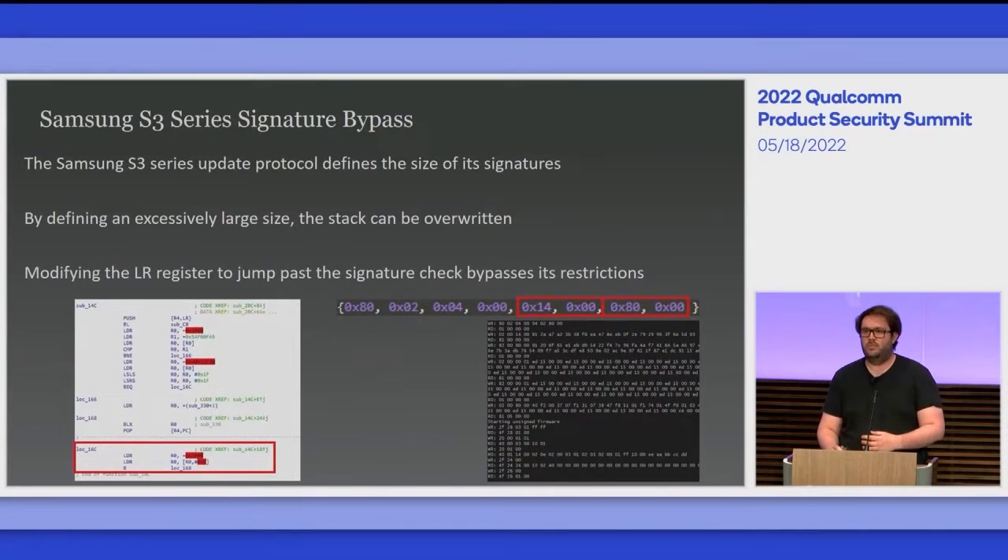Additionally, the Samsung S3 series of NFC controllers, found largely in Samsung devices, uses an update mechanism where it sends a hash and a signature of that hash to the chip right before sending the firmware update, which is then hashed and verified. I found that this protocol also sent the size of the hash and the signature at the same time, and by increasing that size, I could overwrite the stack, allowing me to jump past the signature checks at the start of the bootloader and into the firmware I'd just written.